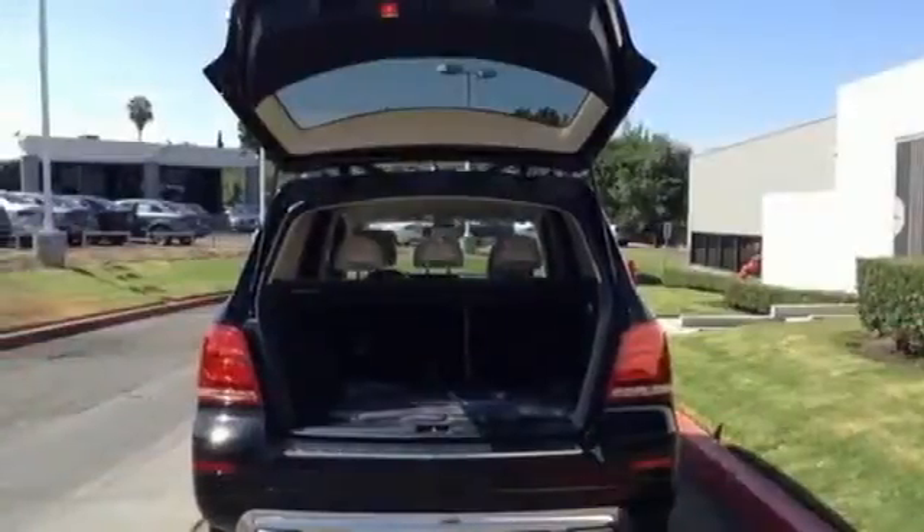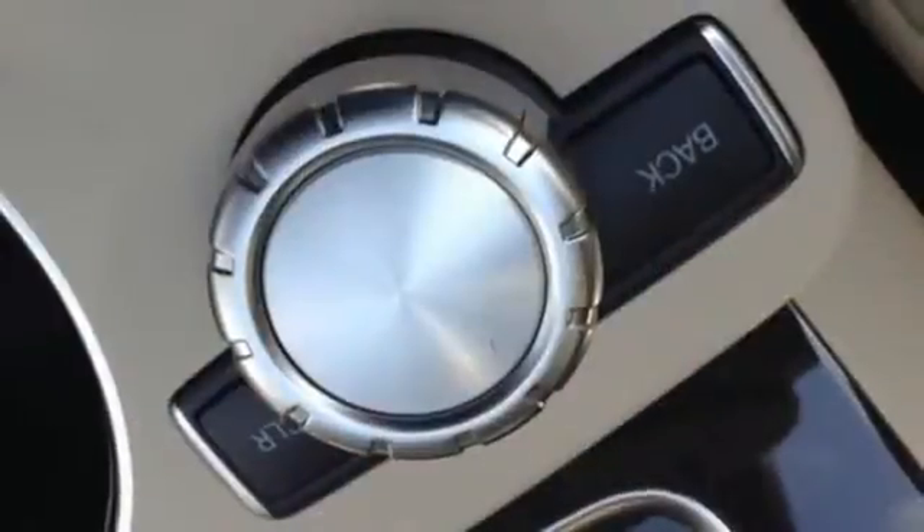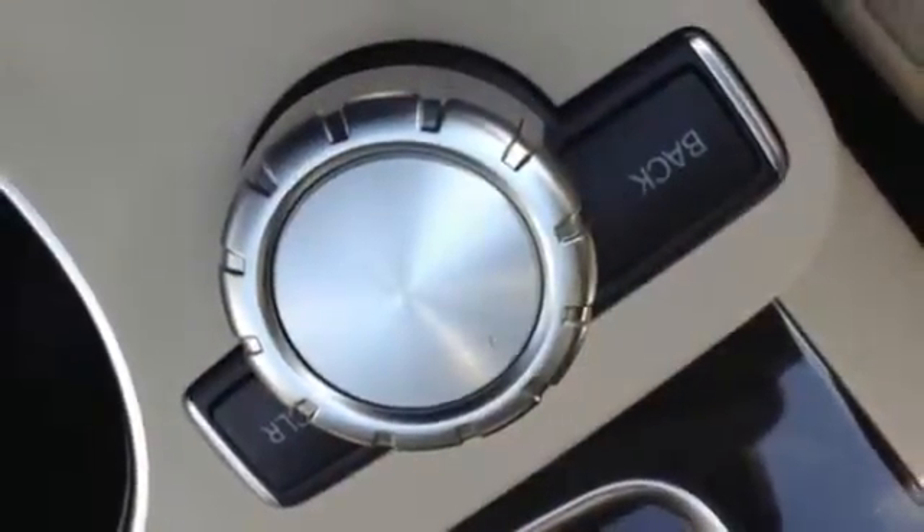It's also packed with amenities for your convenience, such as dual-zone climate control, smart key, and power seats with memory settings.